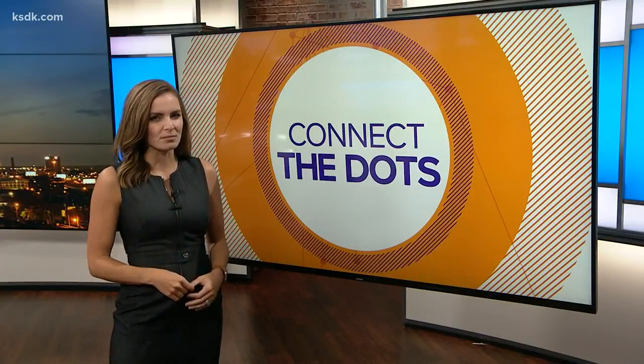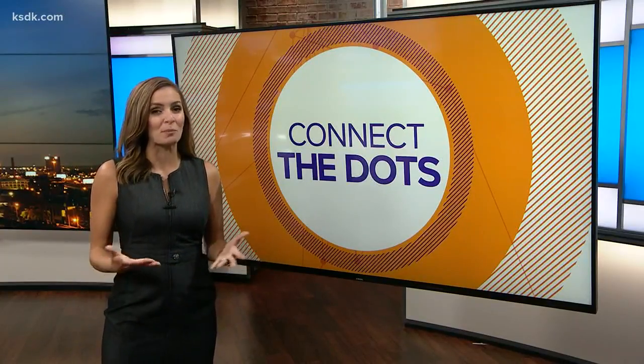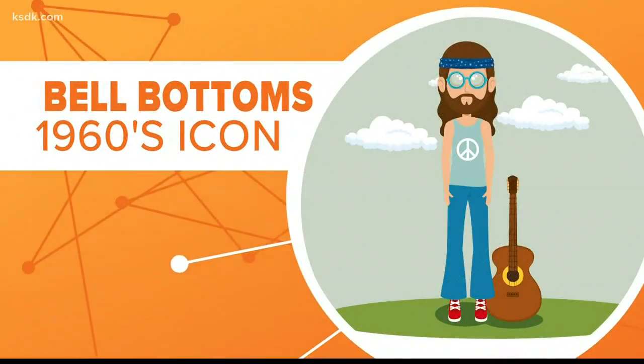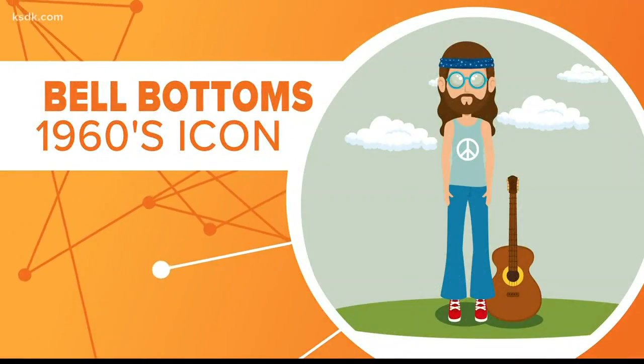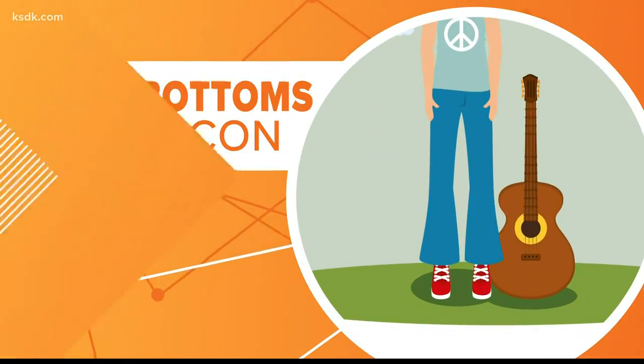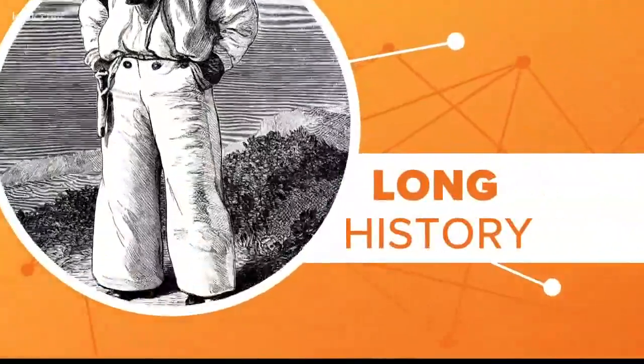So it got us thinking about their uniforms. Have you ever wondered why they wear bell bottoms? They're an icon of the 1960s, but these fashion-forward, flared pants weren't dreamed up by hippies — they were around long before that. So how and why were they invented?